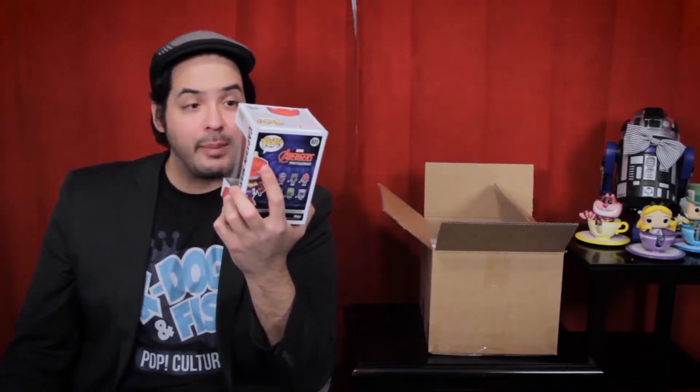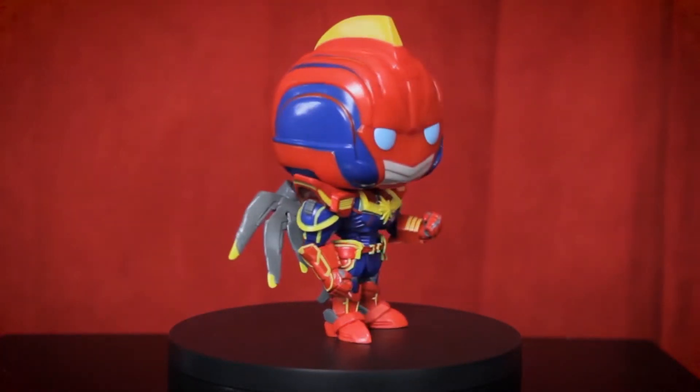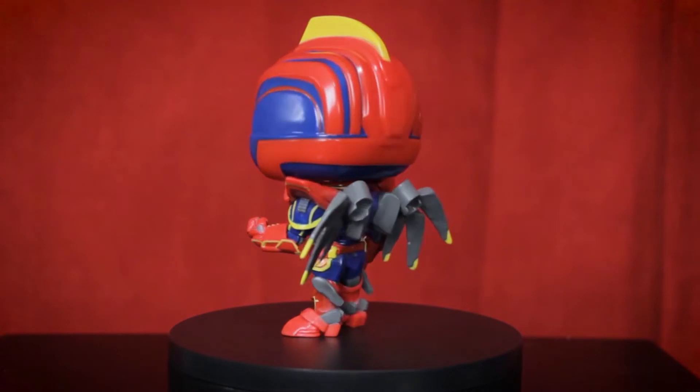First up — Avengers Mech Strike Captain Marvel. I don't really know much about Marvel outside of the MCU, but I love Captain Marvel as a character. The vibe I'm getting is it's like the Avengers meets the Transformers, and if that's not a mashup for the ages I don't know what is. Captain Marvel has one of the coolest costumes in the Marvel universe. The box damage is actually minimal — just a little dent in the top corner, and I've received worse from other retailers at full price.